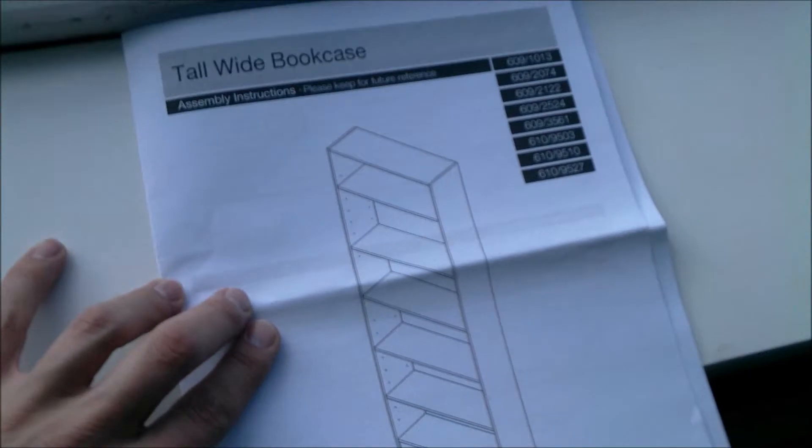Here we go guys, so we've got all these flat-pack bits and they've got to end up looking something like that. So let it begin. Maybe I should time-lapse this — I'm going to try and time-lapse this, let's see how we do.